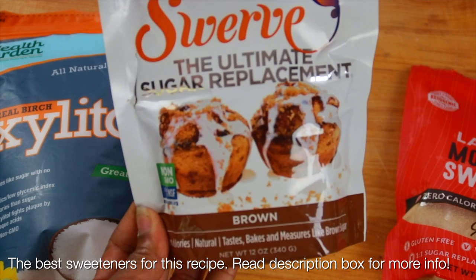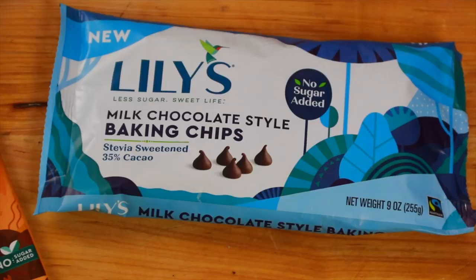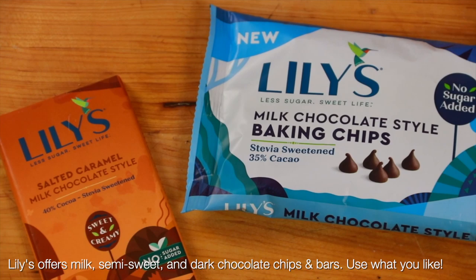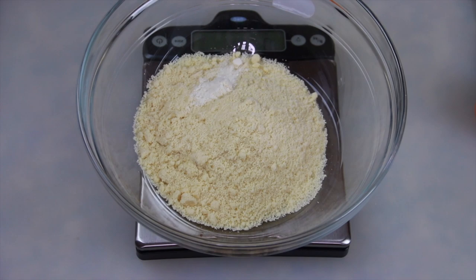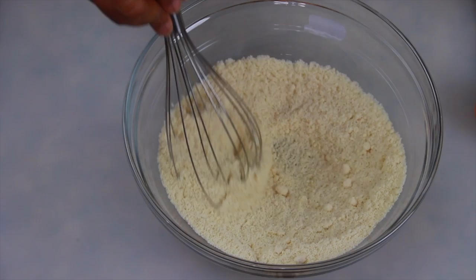I'm using three different keto-friendly sweeteners for this recipe. I've toyed around with it a bunch of times and hands down, all three sweeteners in equal parts is my favorite way to make these. I'm also using milk chocolate style baking chips to give it more of a real cookie flavor — you can use semi-sweet or dark. I'm also using a salted caramel milk chocolate bar. Into the almond flour, I'm adding just a little bit of coconut flour, which really helps this recipe, and some xanthan gum, which is crucial — please do not skip it, it really helps with the overall texture of the cookie.